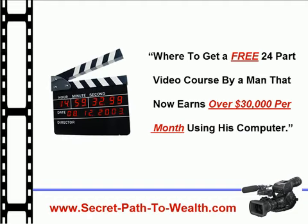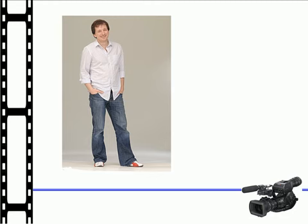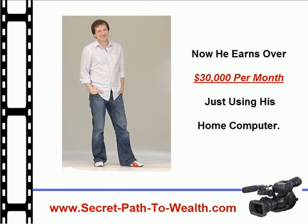Meet Chris Farrell. Just two years ago, all he could do was switch the computer on, surf the internet, and send emails to his friends. Now he earns over $30,000 per month just using his own computer.